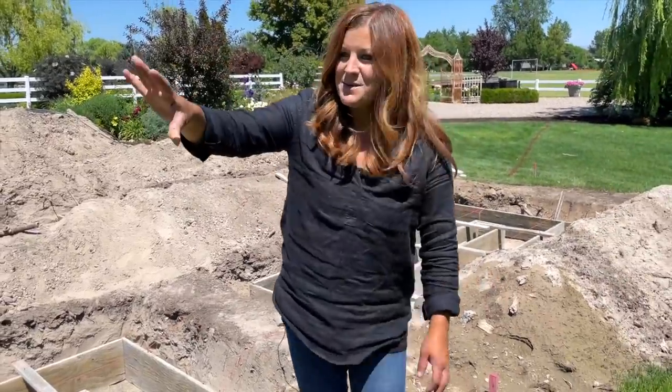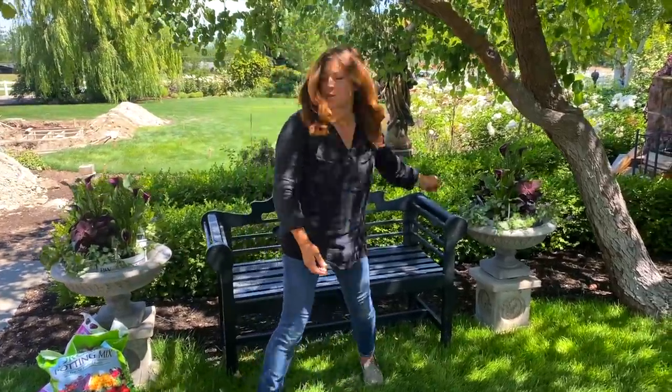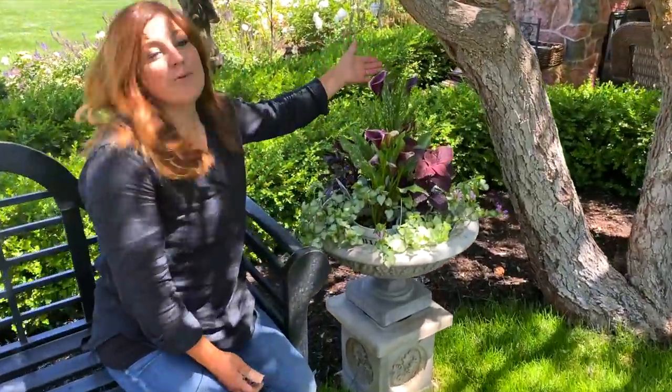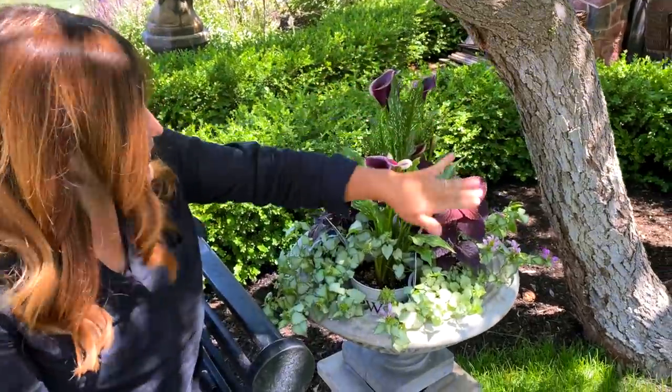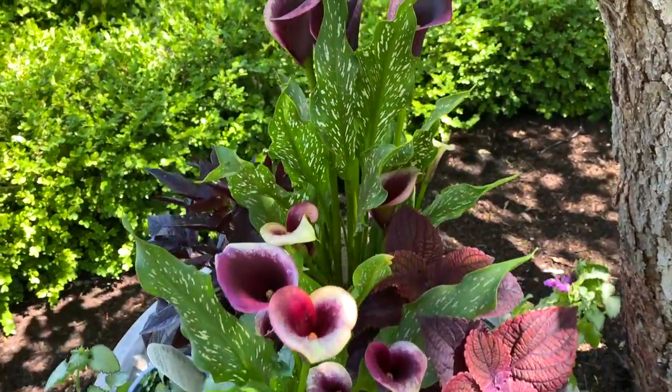It'll be nice to have something beautiful and put together near this. Alright, so now I want to show you all of these plants. I think this one is in the most amount of shade, so let's take a look at this one. We're going with a plum and silver theme. Look at how beautiful all of these plants look together — and I don't even have them planted yet.